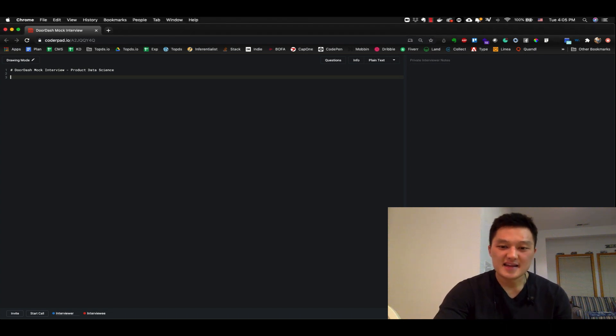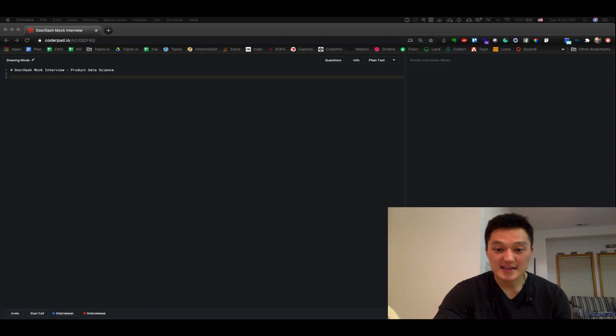Hello candidates, my name is Dan Lee. I'm a data scientist interview coach at topds.io. In the next couple minutes we're going to go over a product data scientist mock interview at DoorDash. The video itself is going to be about 10 minutes and I'm going to drop in some commentaries to provide suggestions on what the candidate did well and areas of improvement. I really hope you find this video helpful for your upcoming interview.